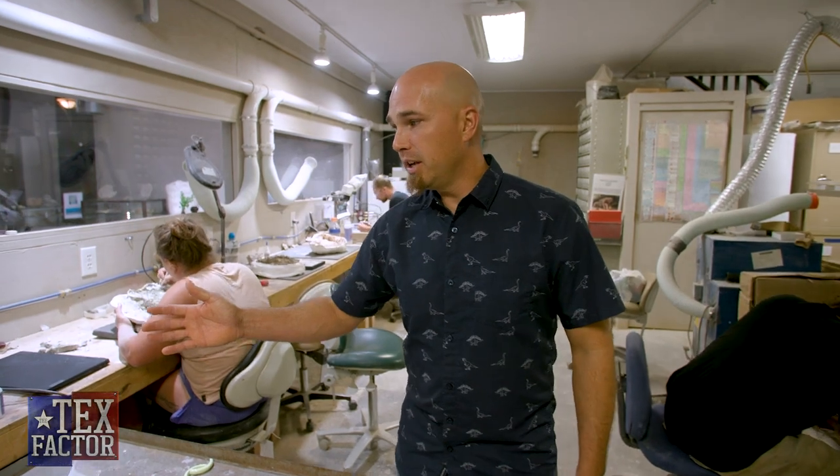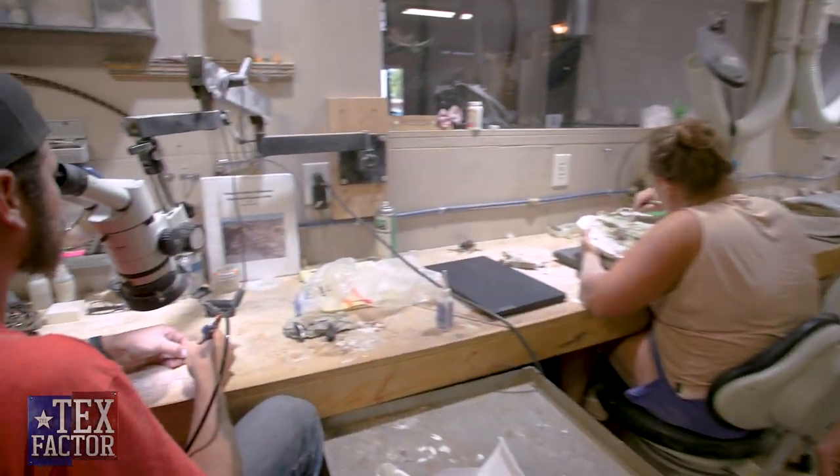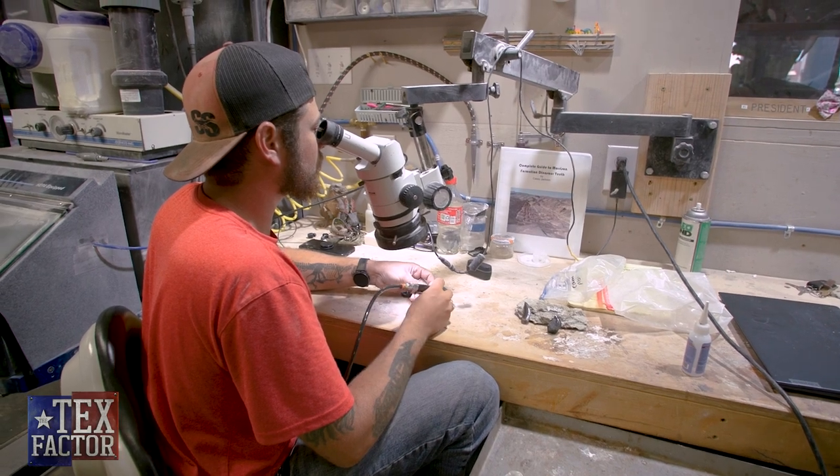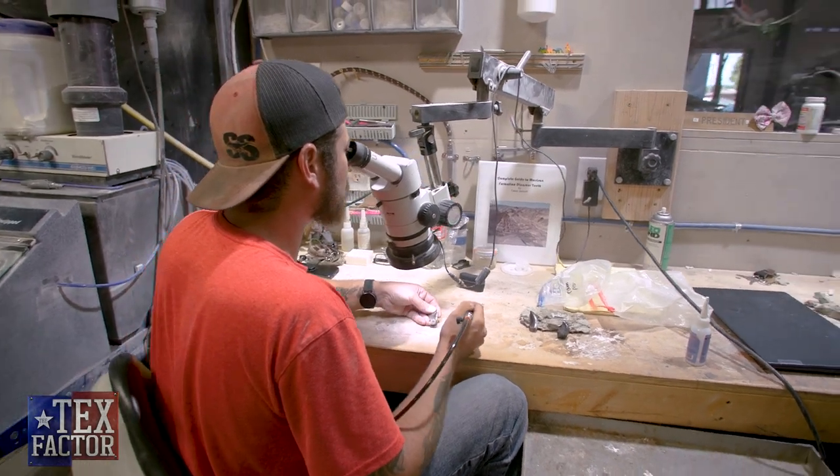This is our prep lab, and this is where all the preparatory work is done — carefully cleaning and conserving the fossils so that they're ready for display. Our first station here is a micro prep station. We do a lot of work under magnification on really delicate fossils, so it's very important that we don't do more damage than nature has already done through the processes of erosion.